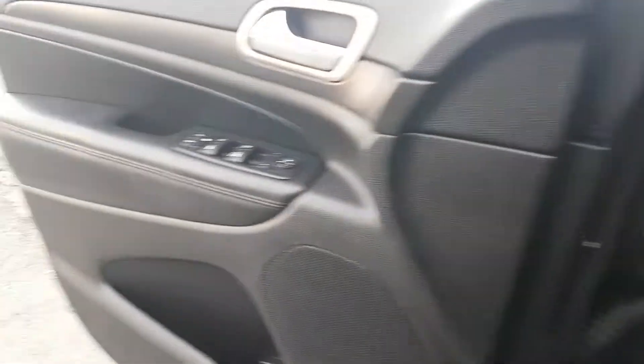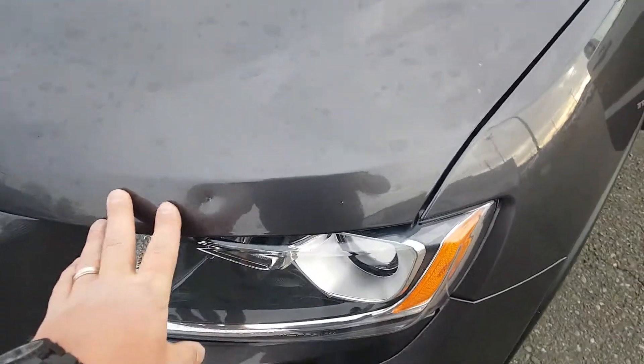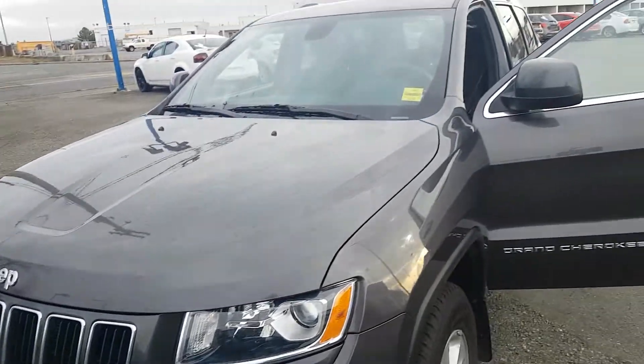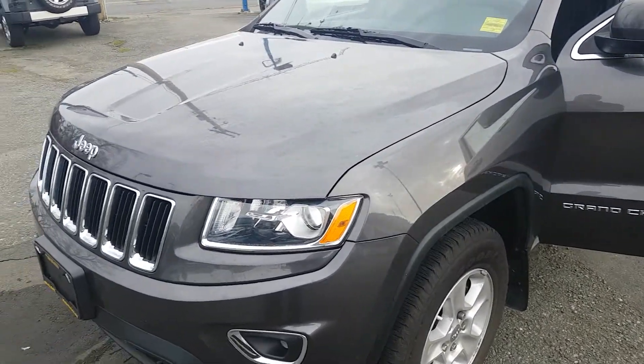Very good condition otherwise, no scratches to speak of on the outside. I did notice one small dent on the hood right here. Cosmetically a very clean vehicle, very smooth running. I can't wait to show you around — we'll see you soon.